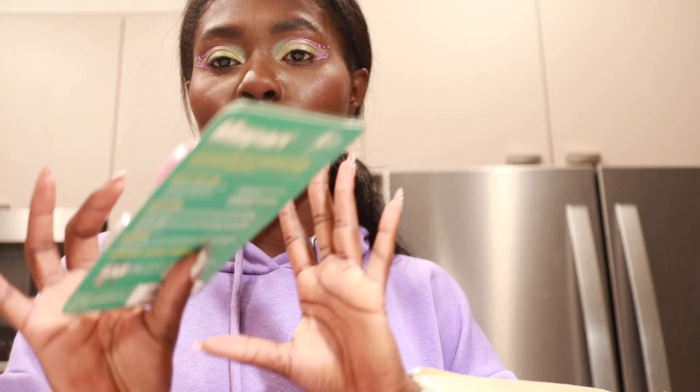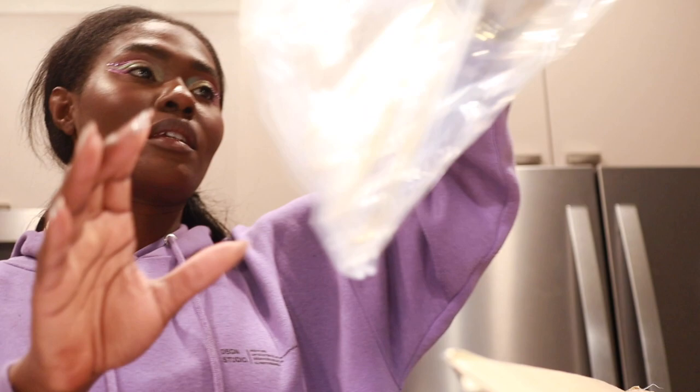I got some gold strainers because if I want to do brunch vibes for breakfast with powdered sugar or anything, or just need a strainer, I wanted it to go with the rest of my decor in the kitchen — it's gold and black.